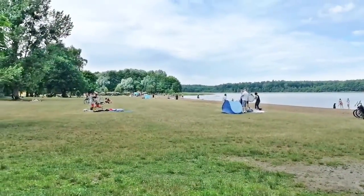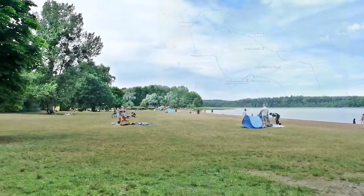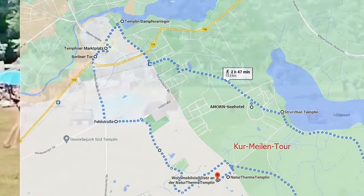And then the forest opens up to the Templin Beach Park, where many locals come to cool off from the heat.